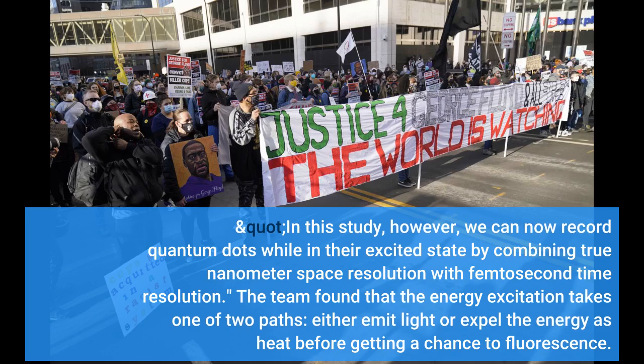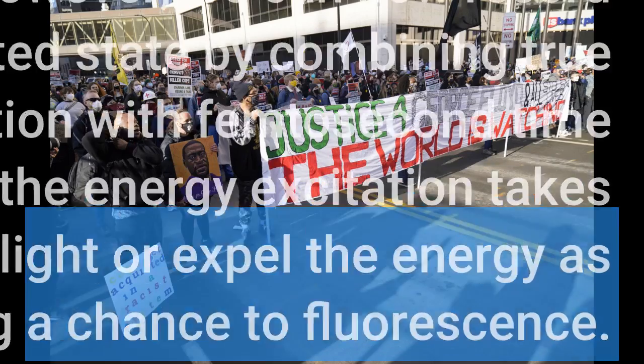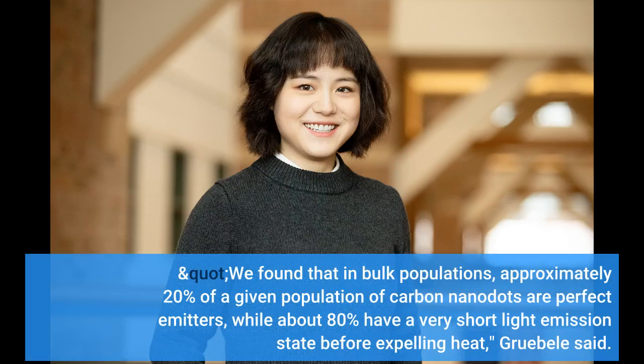The team found that the energy excitation takes one of two paths: either emit light or expel the energy as heat. We found that in bulk populations, approximately 20% of a given population of carbon nanodots are perfect emitters, while about 80% have a very short light emission state before expelling heat, Grubel said.